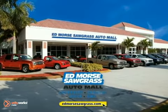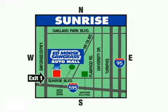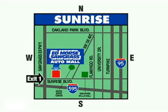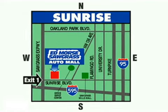But savings this big won't last long. Come visit Edmore's Sawgrass Auto Mall today. We're conveniently located at 14401 West Sunrise Boulevard, just off the Sawgrass Expressway at Exit 1 in Sunrise.